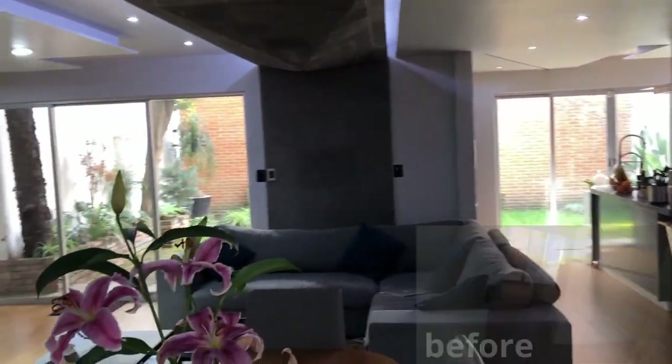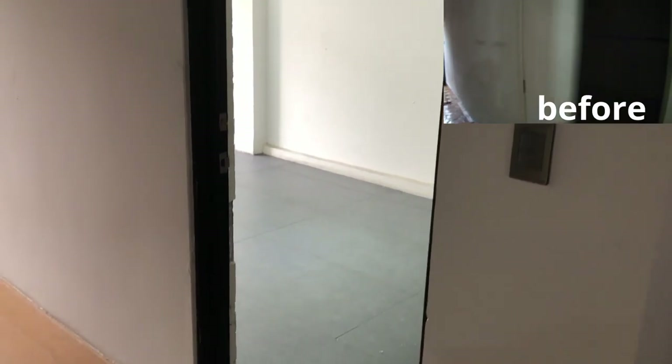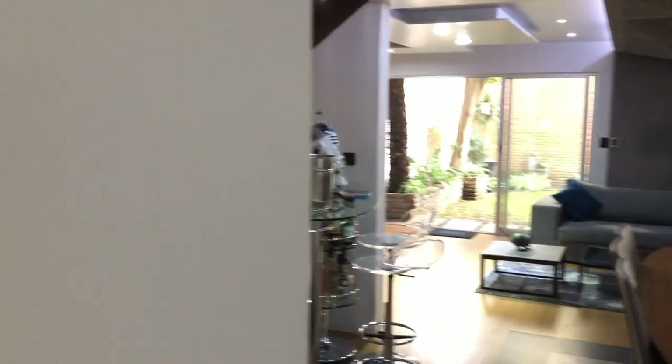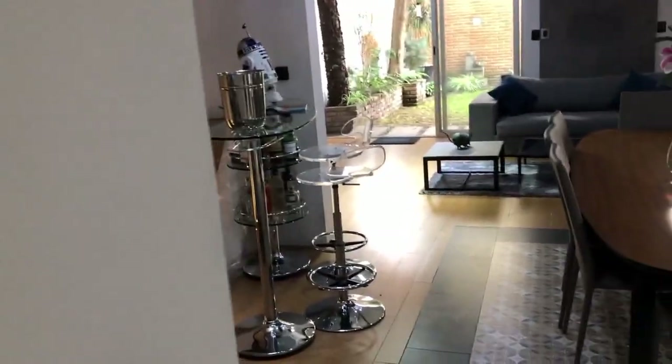We took off the walls that divided the kitchen from the living room. From here there is a door that has direct access from the garage. Now let's go to the living room.